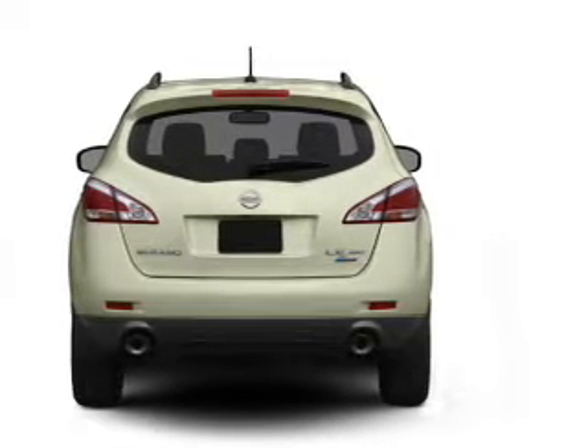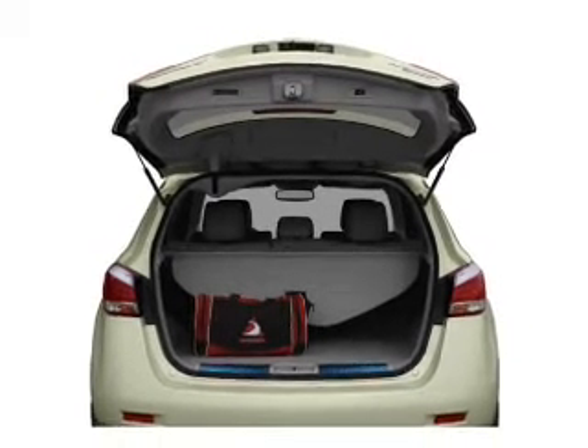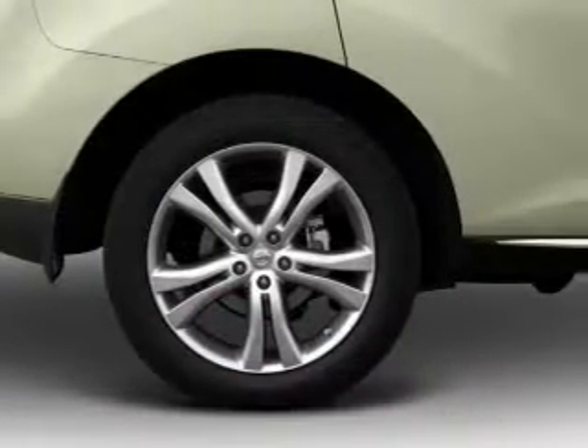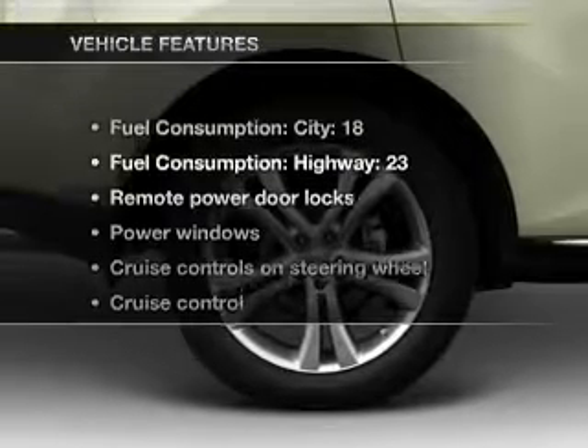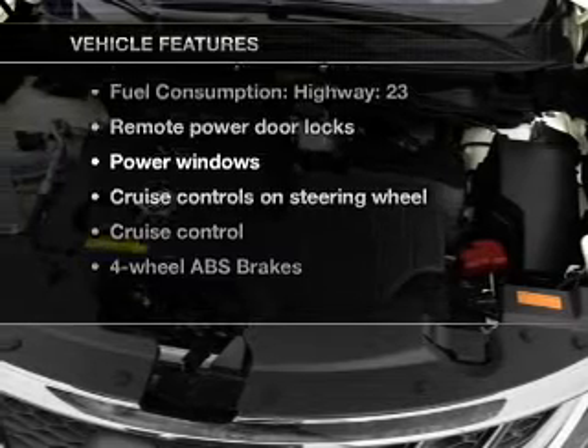Enjoy the flexibility of multi-zone temperature controls. Let the outside in with a built-in sunroof. Power and reliability are a great combination — this vehicle has both. And with these notable features, you won't want to miss out on the opportunity to own this amazing ride.